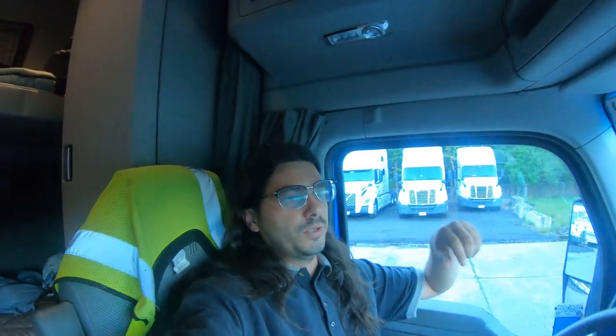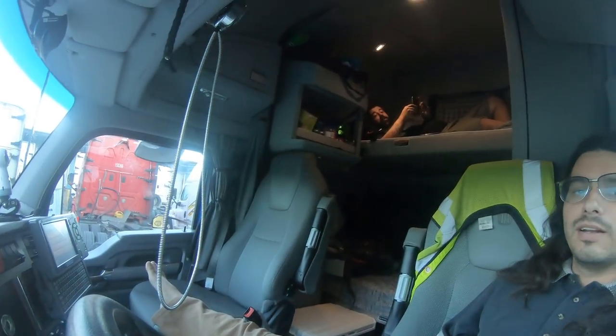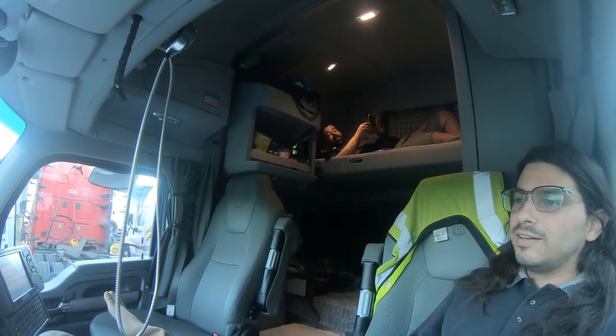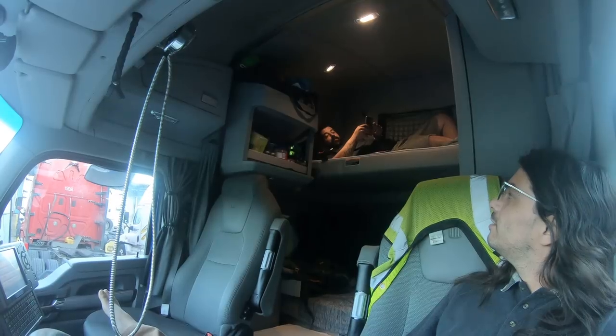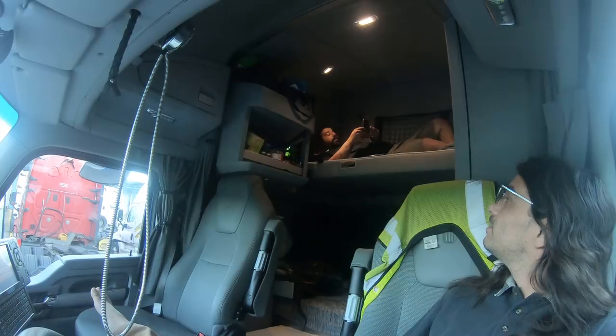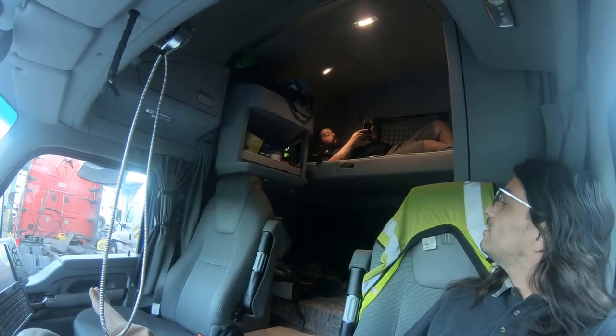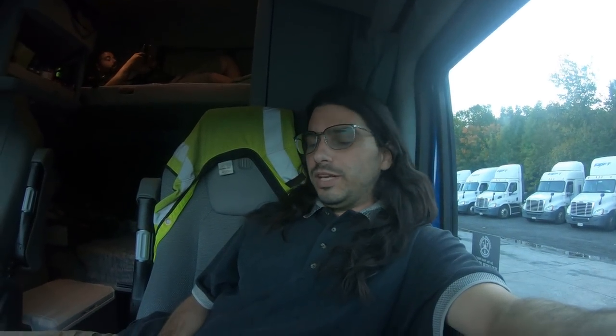I'm using the GoPro right now, free-holding it, truck's turned off. I'm in my truck and we haven't gone anywhere really far. We were in a really nice hotel — the more you looked at it the more dated it was, but it wasn't bad.